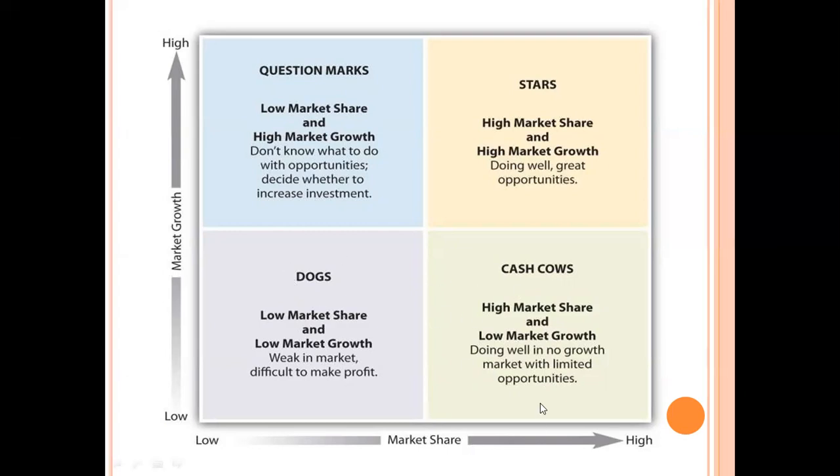Cash cows represent a situation where market growth is low because the product has already achieved its maturity stage. At this stage, no extra promotion is needed — people are already aware of the products and no extra investment or research is required. Cash cow is a situation with high market share but low market growth. The product is doing well in a no-growth market with limited opportunity, generating enough revenue. Everyone wants to become cash cows.